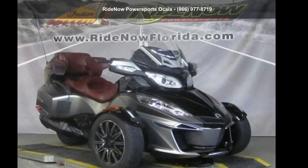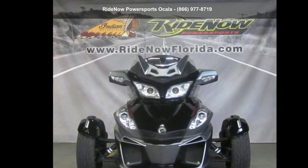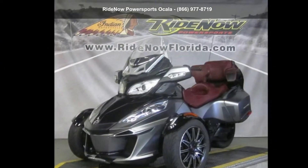Presenting the Can-Am 2015 Spyder RTS Special Series 6-Speed Semi-Automatic SE6. This could be the motorcycle you've been looking for.